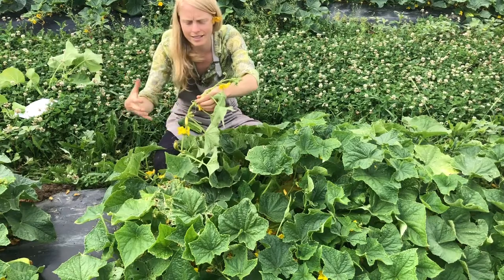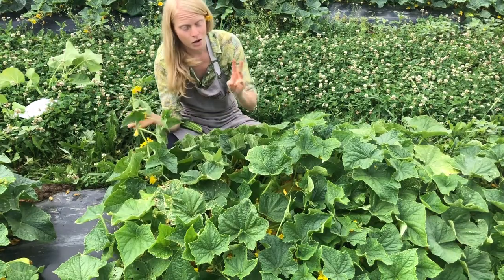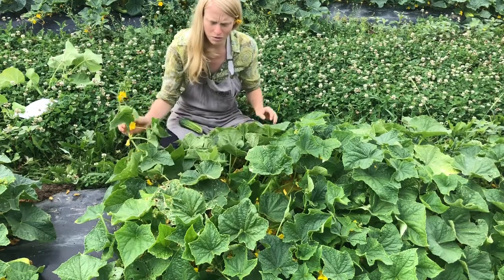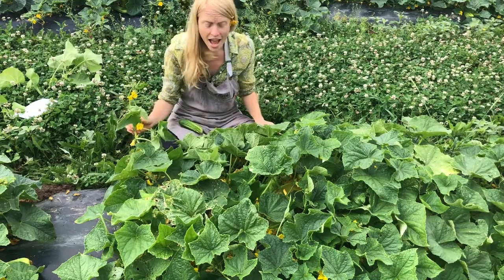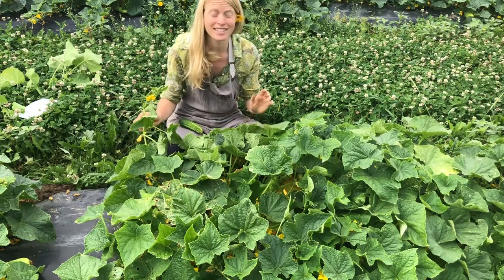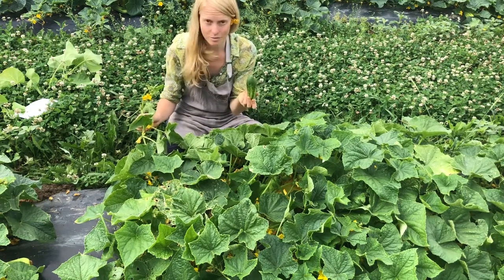They are just crazy packed in with fruit. I remember three years ago when I was first growing this variety, I was blown away at how many cucumbers there were. On that one single plant in the third week of July, I counted 66 cucumbers — insanely productive.